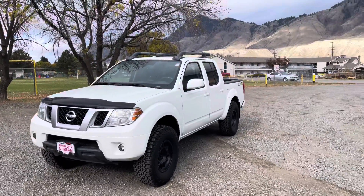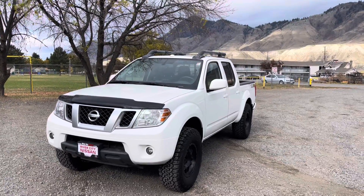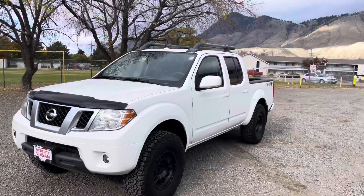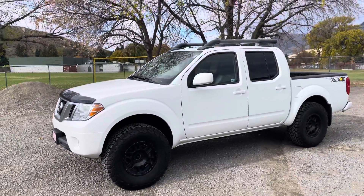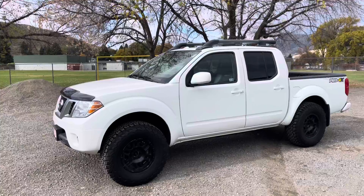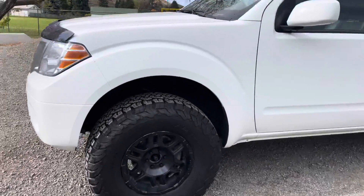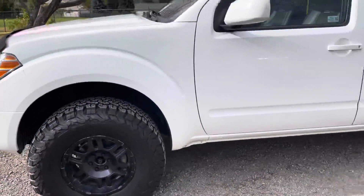Good morning, it's Johnny from Rudy Nissan in Kamloops, and here is the 2016 Nissan Frontier Pro-4X Crew Cab Luxury. As you can see, it is the white version. It's got, I think, a two-and-a-half to three-inch lift level kit on it — I can't remember exactly what he put on it when he bought the thing. Aftermarket alloy wheels and a new set of BFGoodrich K02 tires, which is awesome.